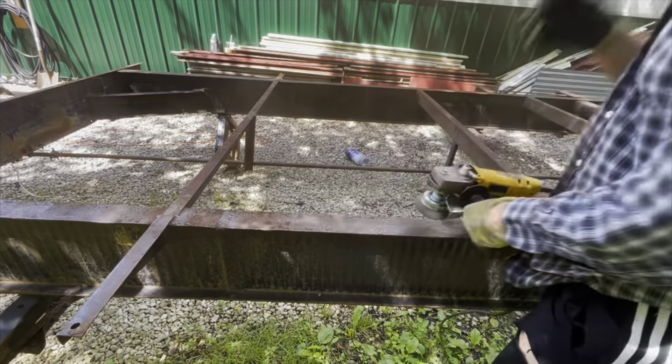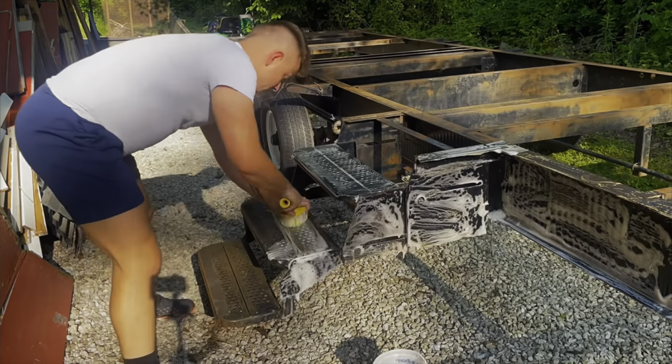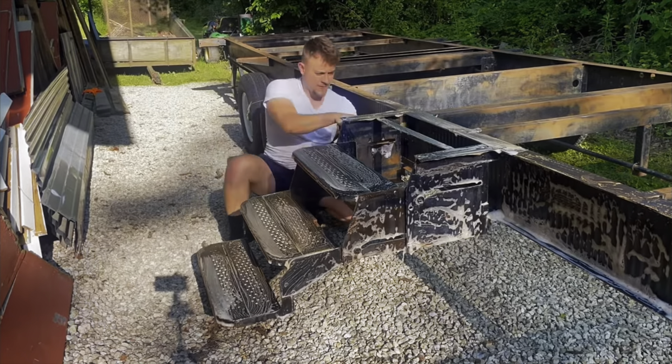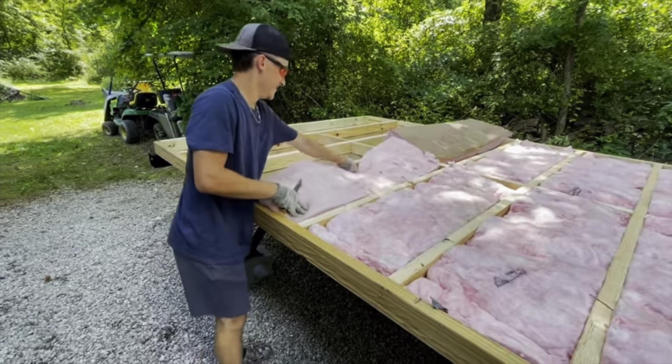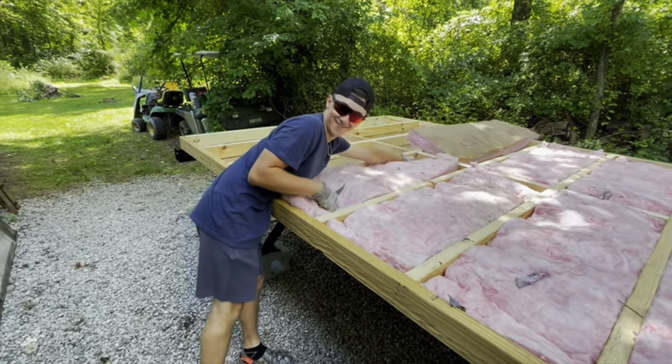I went up to Columbus and bought a trailer off Facebook Marketplace, dragged it back to the woodworking shop at my parents' house, stripped it down, painted it, and got it ready for the subfloor. The subfloor was pretty basic — just framing, plywood, insulation, and flashing and I think it looks pretty good. Phase three and beyond have not yet been uploaded to my channel and I am so excited to share them with you guys.